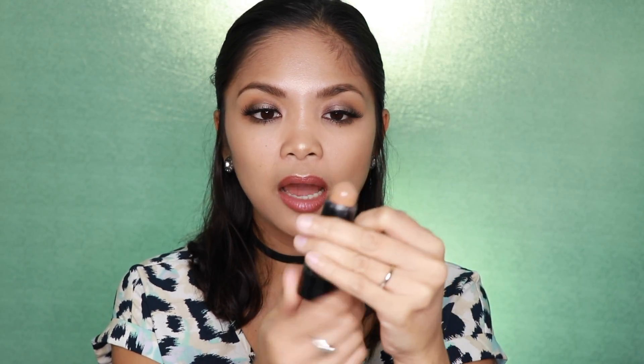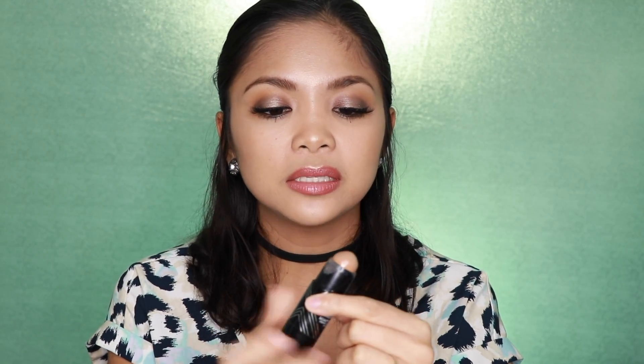The next product that I want to talk about is the Jordana Sculpt & Go Creamy Contour Stick in the shade medium — I got this at my local Walgreens, and I did a review on this, so I will put the link down in the description box. This is an absolutely great product, especially when you're in a hurry. You just draw the lines on the hollows of your cheeks, the sides of your forehead, your jawline, and you are good to go. It stays on all day, which I really do love.